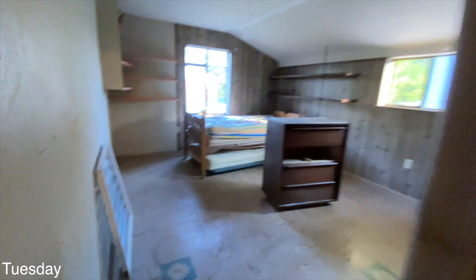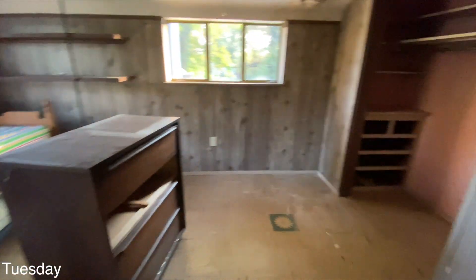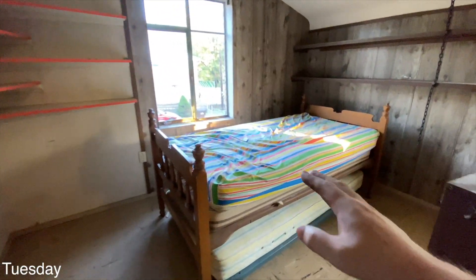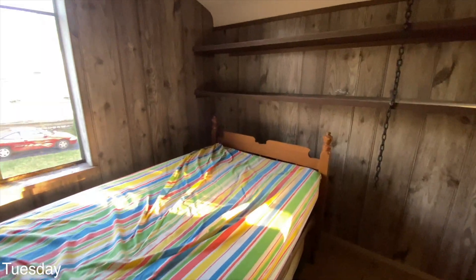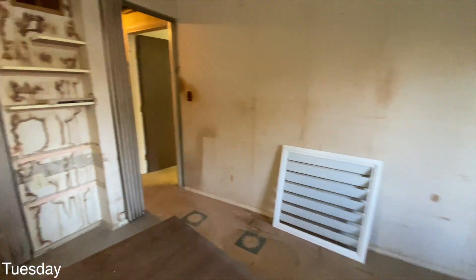Oh shit, I forgot about the mattresses. I've got to take those out tonight. That bed set can get smashed up. I just need to drag the mattresses outside. The blue room is significantly better.